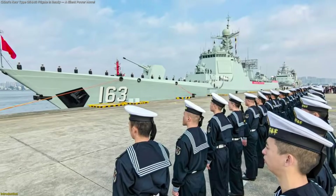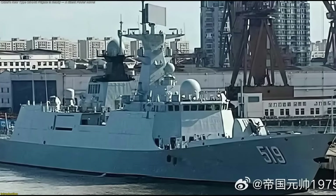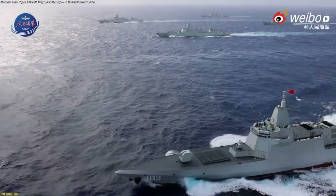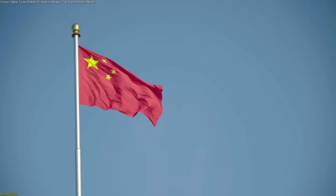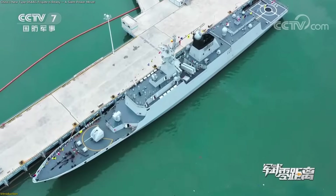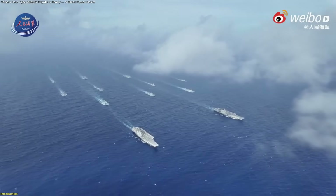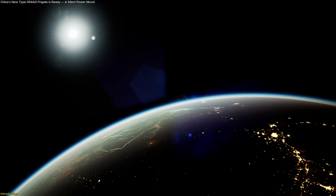China's newest frigate, the Type 054AG, Hull 519, is about to join the fleet, and it's far more than just another ship launch. It marks a powerful shift in how China expands its presence across the Western Pacific. In this video, we'll uncover how this vessel was designed, what innovations set it apart, and why it could quietly redefine modern maritime strategy for years to come.